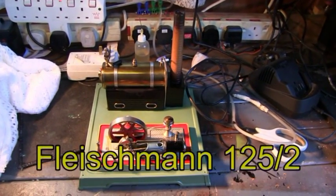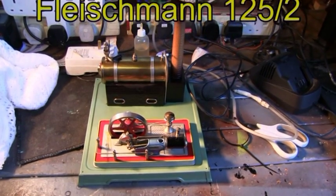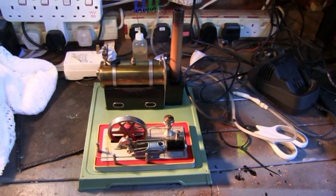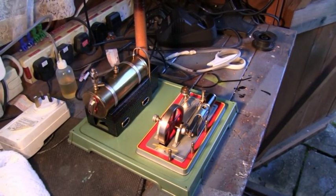Next up on the table today is a particular favourite of mine. This is a lovely Fleishman that I bought from eBay and it's in really good nick. The only thing it lacks is a burner. So let's see how it runs.